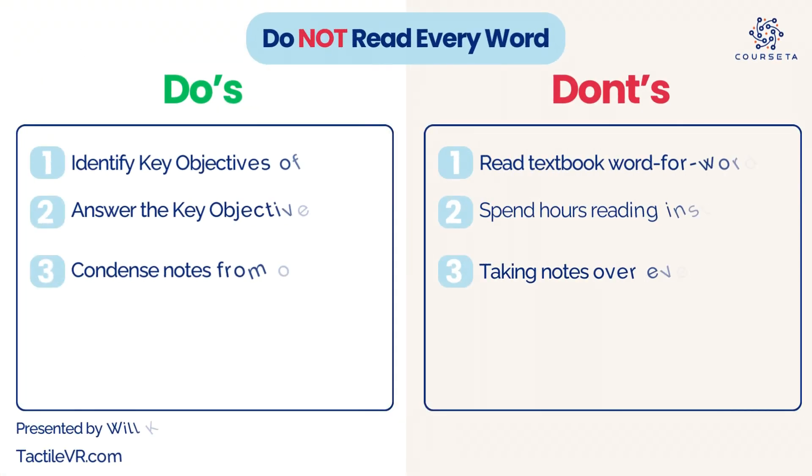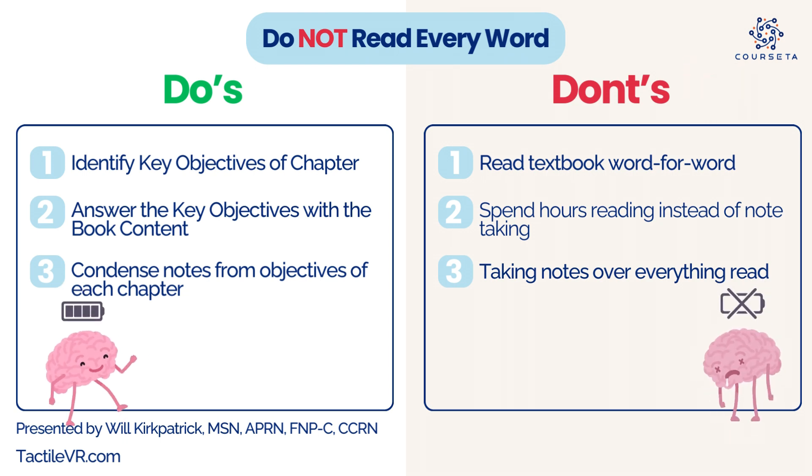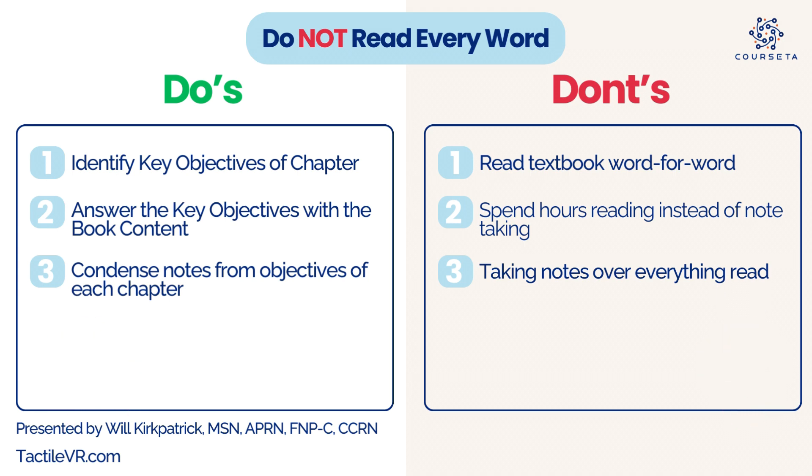The best way to condense your notes is when they assign a reading chapter, go to the objectives of that chapter and answer those questions with the content in the book. Don't read word for word — that's too much content and you'll get confused. Focus on the objectives in each chapter, usually found in the first one or two pages. Answer those objectives, go searching for the content. That way, when you go into lecture, you can pay attention to what's highlighted by your lecturer, and you'll have a condensed note template ready for practice questions, active recall, practice exams, and you'll be completely ready for every exam.